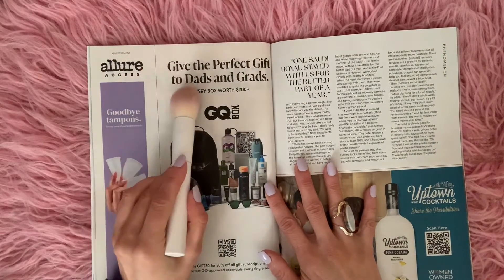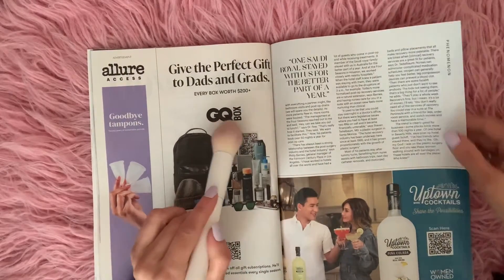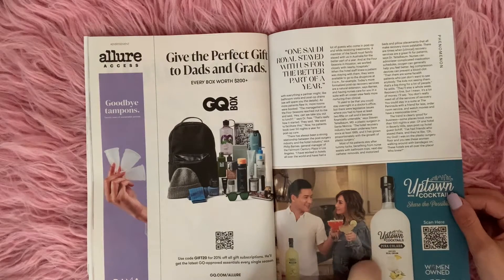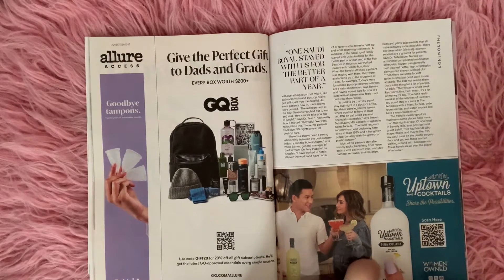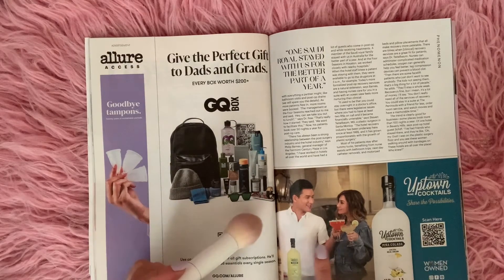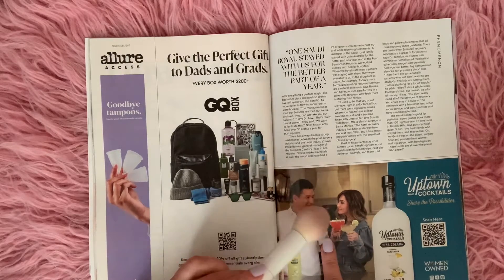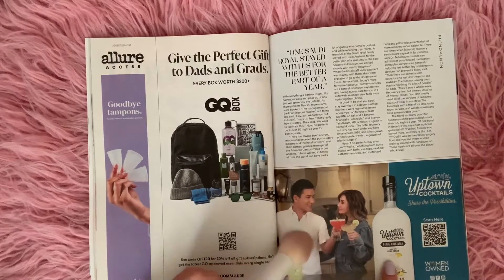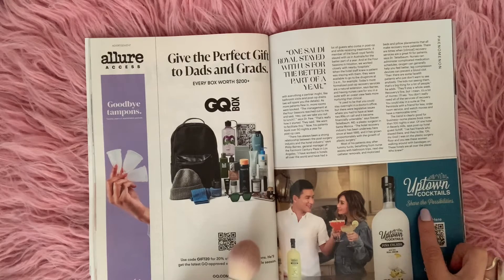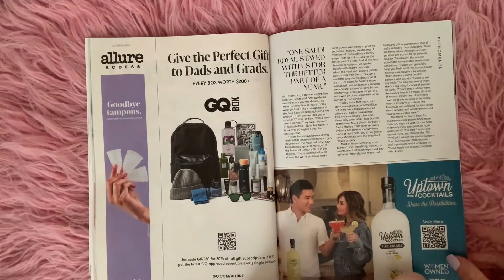Give the perfect gift to dads and crowds. And here you have Uptown Cocktails — this one is Piña Colada and it looks really tasty. And here they are holding their drinks and making a little toast. These drinks look very sweet. Uptown Wine Cocktails — share the possibilities. And it is a woman-owned business.